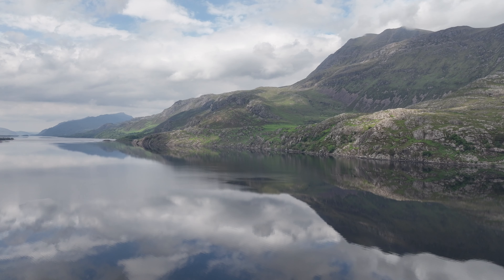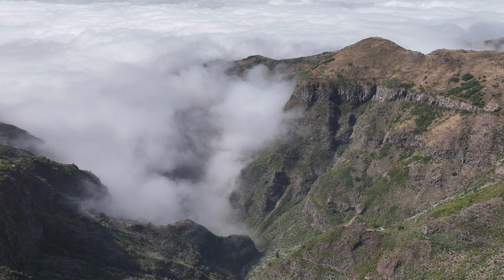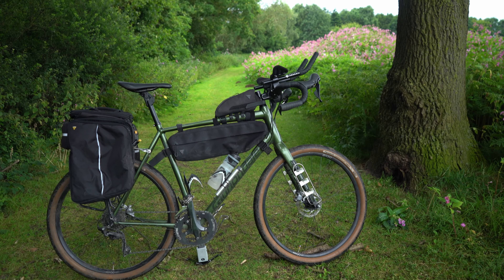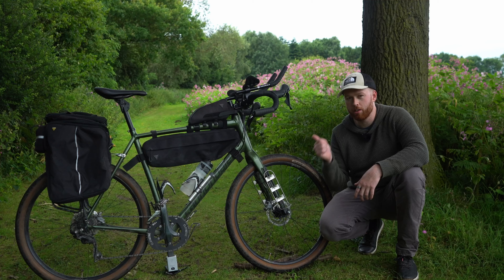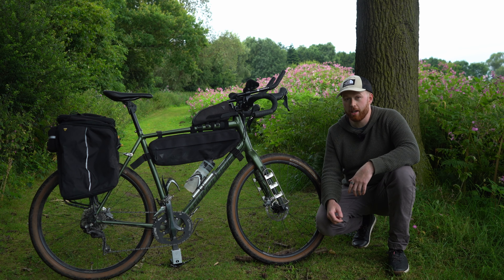It occurred to me that I've taken this bike all over the world in all conditions in many of my bikepacking films, but I've never actually shown you it in detail. This is my new and improved Cannondale Topstone. Out of all the bikes I own, this is the one I've used the most — it's my go-to bikepacking bike and it's literally been everywhere.